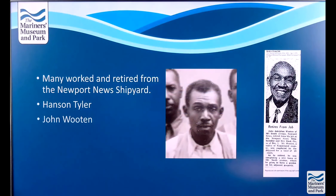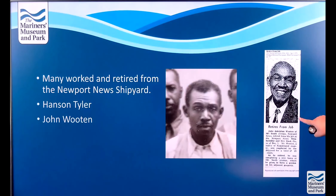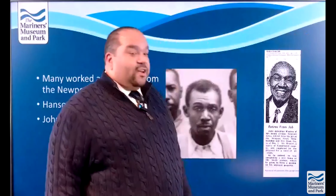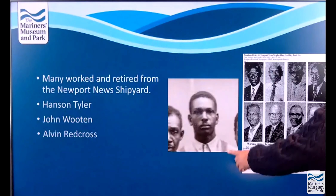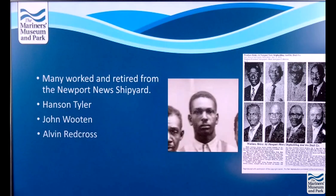Here's Mr. John Wooten — his picture from the 1935 photo and his retirement article. Mr. Tyler was pictured with four other gentlemen, but Mr. Wooten has his own article. And this is Mr. Alvin Red Cross with his retirement article alongside seven other gentlemen — this is from 1971.